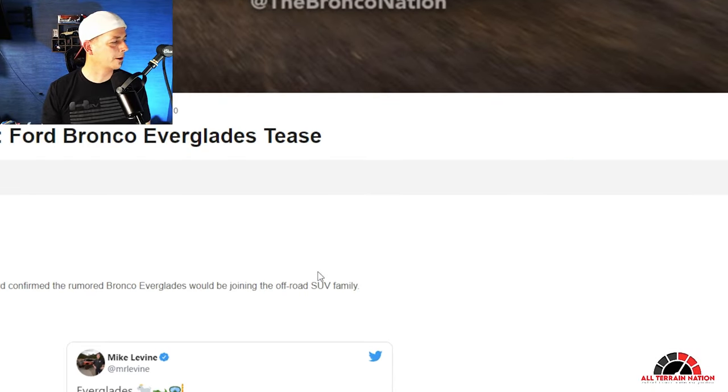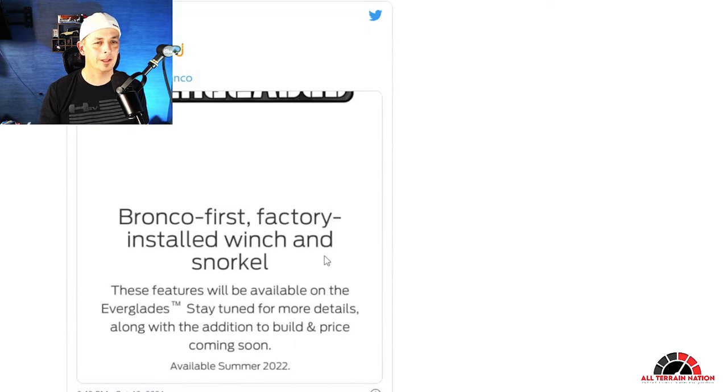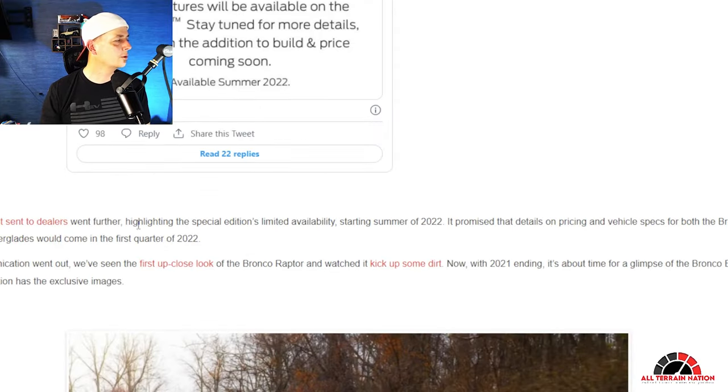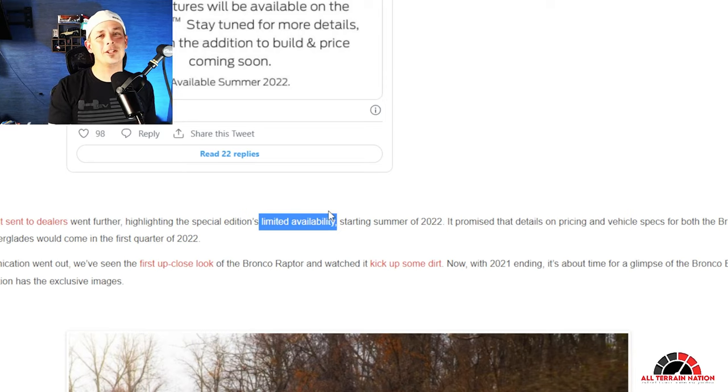This is by Laura over at Bronco Nation, who has always been super nice to me. Ford confirmed this fall that the rumored Bronco Everglades would be joining the off-road SUV family. Michael Levine stated that the Bronco would be the first to have a factory snorkel. Dealers have been sent information saying pricing will come in the first quarter of the year. 'Limited availability' stands out — Broncos are already hard enough to get, but these will be even more limited. I think it's Ford's way of easing into this so they don't get a hundred thousand orders they can't fulfill.